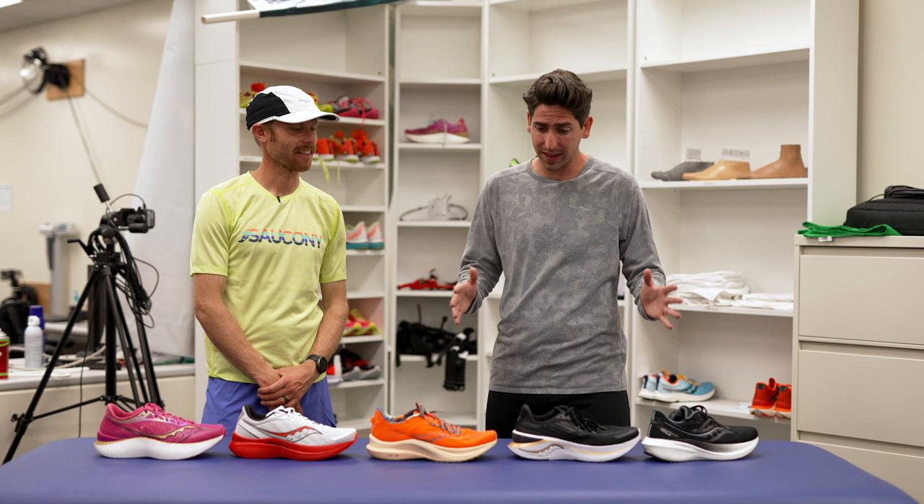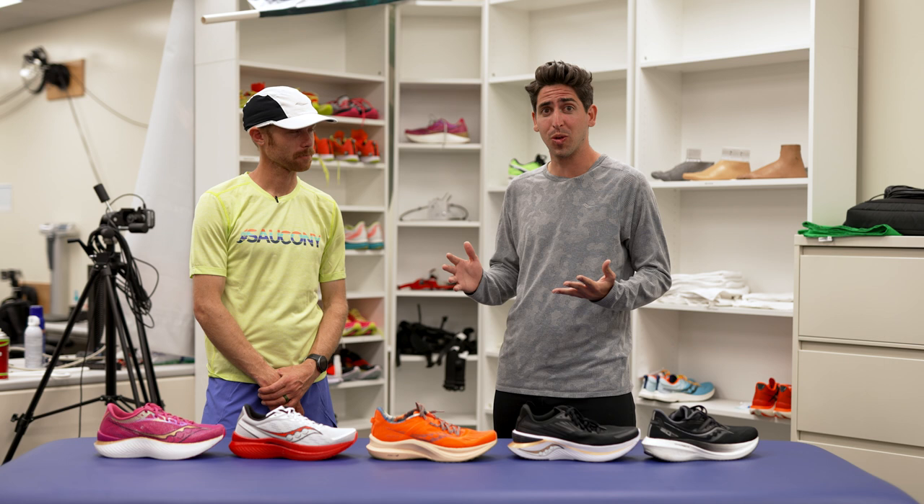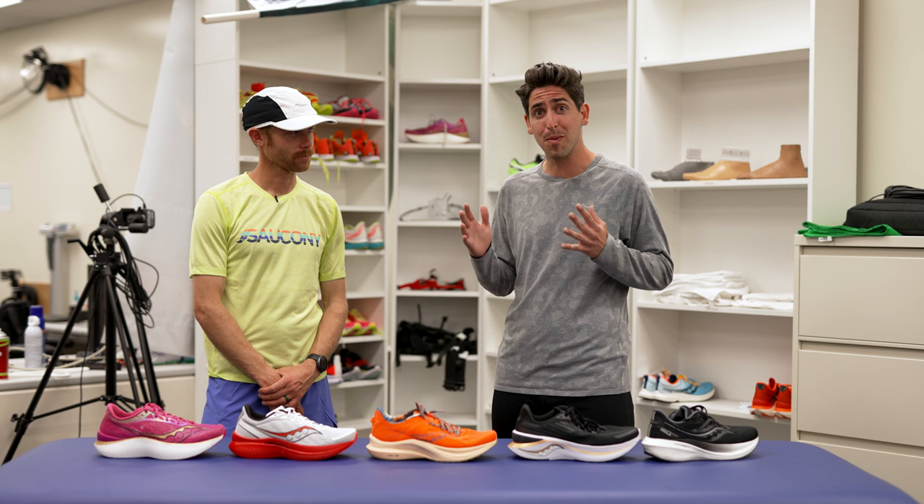We've got the full lineup here — daily training, workout day, race day. Saucony really has a shoe for every single runner. We've seen some really great shoes in the past couple of years, but 2022 might be the best year to date from Saucony. If you're looking to get any of these shoes on your feet and run like Jared Ward, you can find them now here at Running Warehouse.